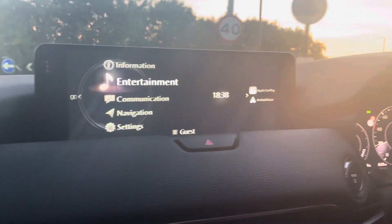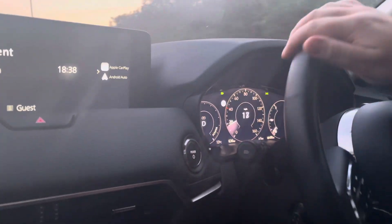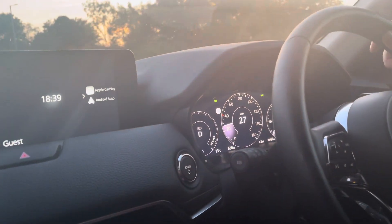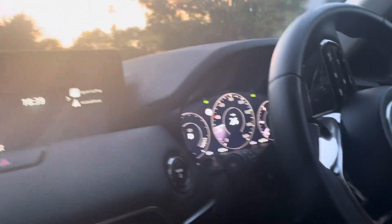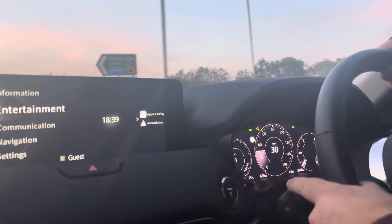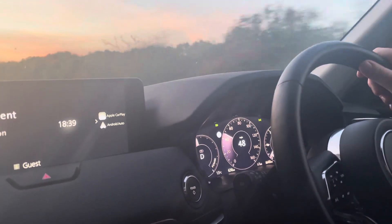The display that all your controls are on is so good. When you change to radar cruise control, the color differences and the clarity of it are all super good.